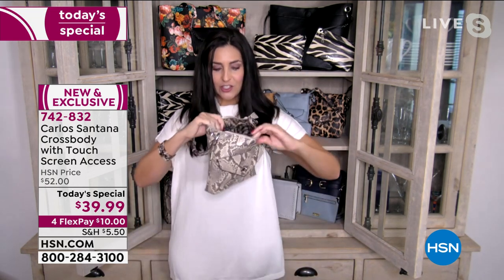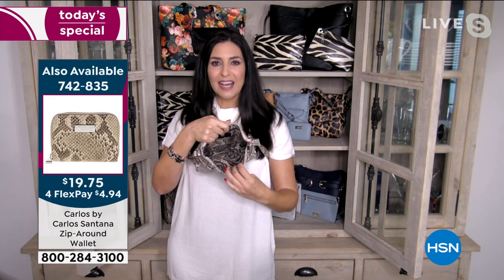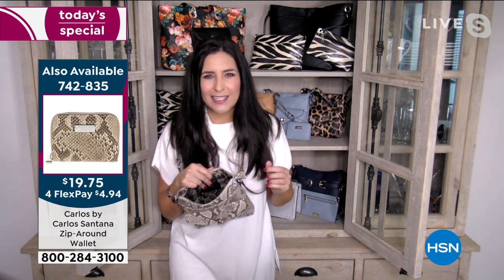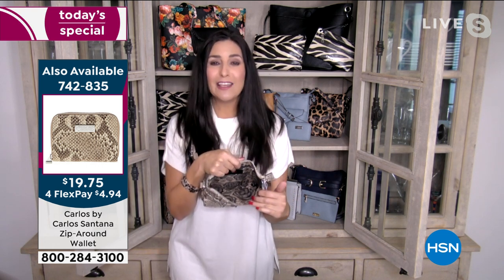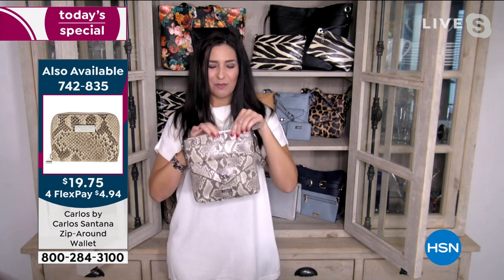I also have a full-size wristlet wallet, also by Carlos Santana, coming up at 10 a.m. On the inside it has a zippered pocket on one side and our exclusive rose crest lining, so it has a little bit of romance. Carlos is known for everything smooth and sexy and sultry. This literally allows us to have a little fun with roses for Valentine's Day — if nobody's buying you roses, buy yourself some.